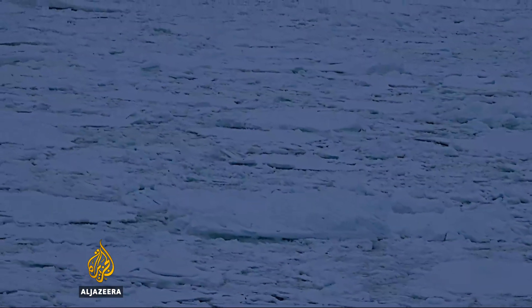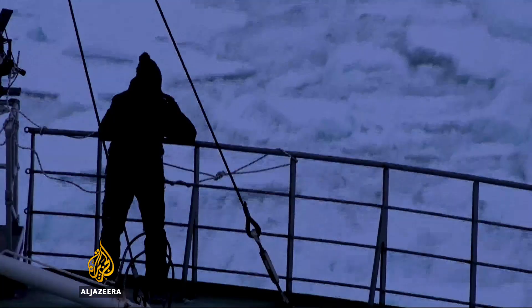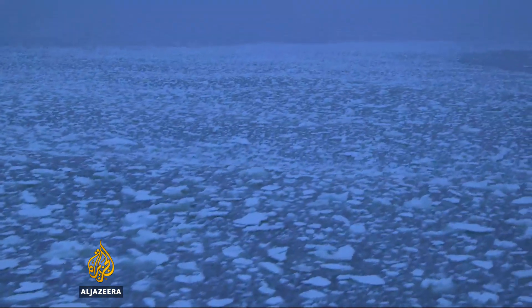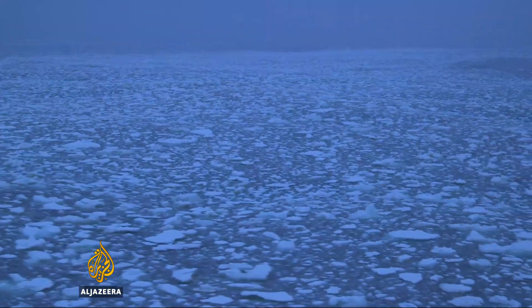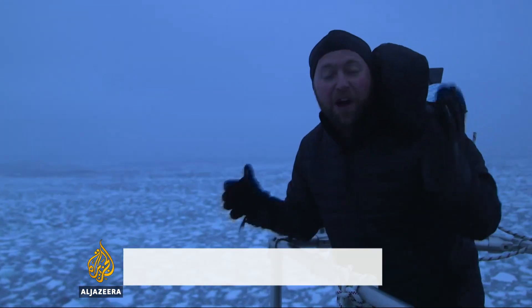But as evening falls, there's a change in the ice, and a long, deep ocean swell arrives beneath it. The weather in the last few hours has just turned rotten — started snowing, and the swell has come up from the east. We've been riding into it.